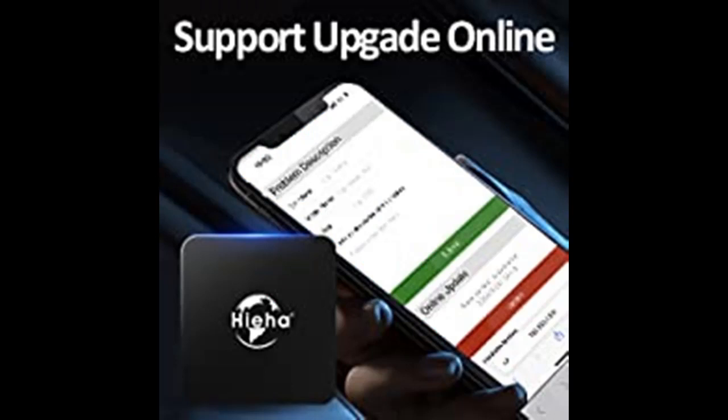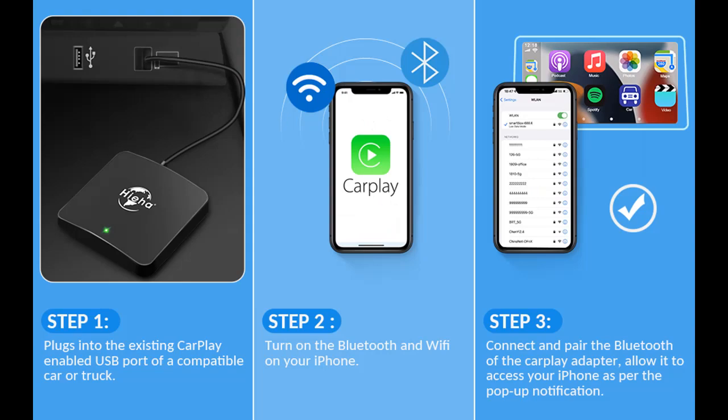The CarPlay wireless adapter is compatible with cars featuring factory wired CarPlay from 2016 to 2022, and is suitable for iPhone with iOS 6 and above.